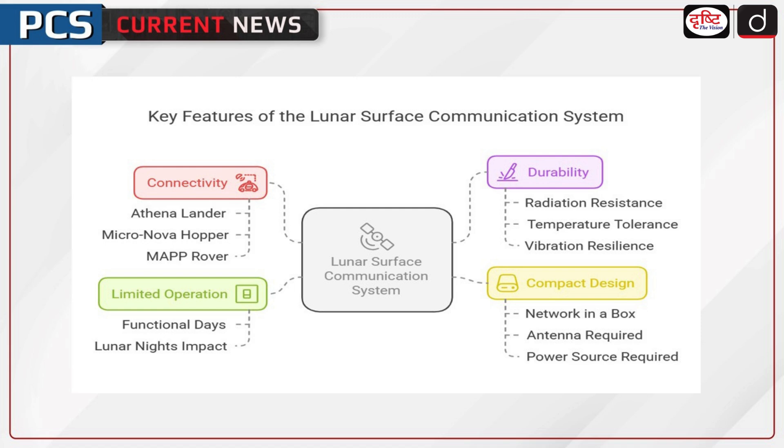All essential components are housed in a single network-in-a-box, requiring only an antenna and a power source. The network will be operational for a few days before lunar nights cause power constraints.